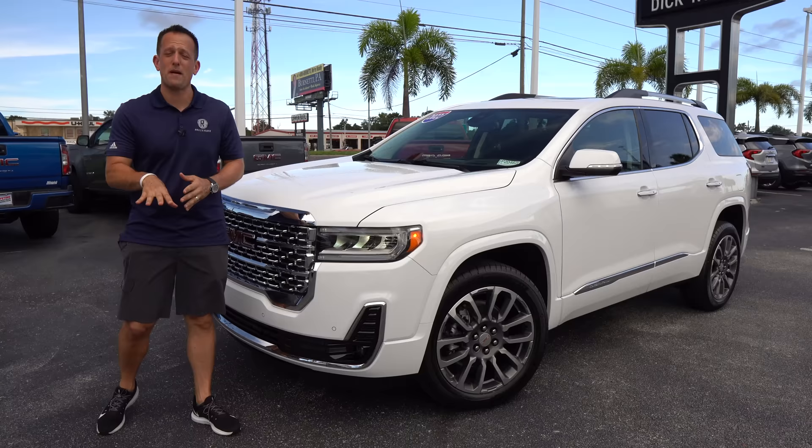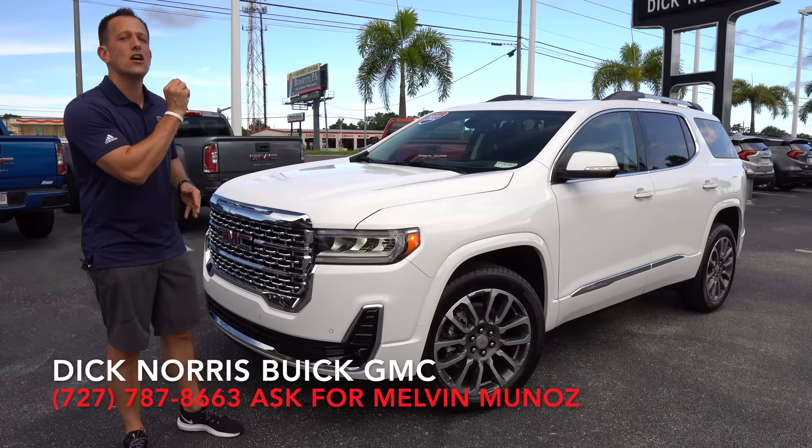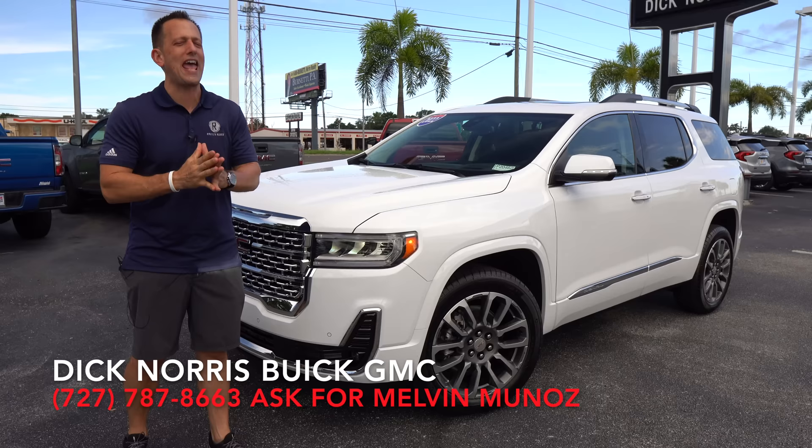Hey guys, what's up? It's Joe Rady from Rady's Rides. We're back here at Dick Norris Buick GMC in Palm Harbor, Florida. And guess what? I have a changed up, refreshed, updated midsize SUV for you. This is a 2022 GMC Acadia, and we have the top trim known as the Denali.